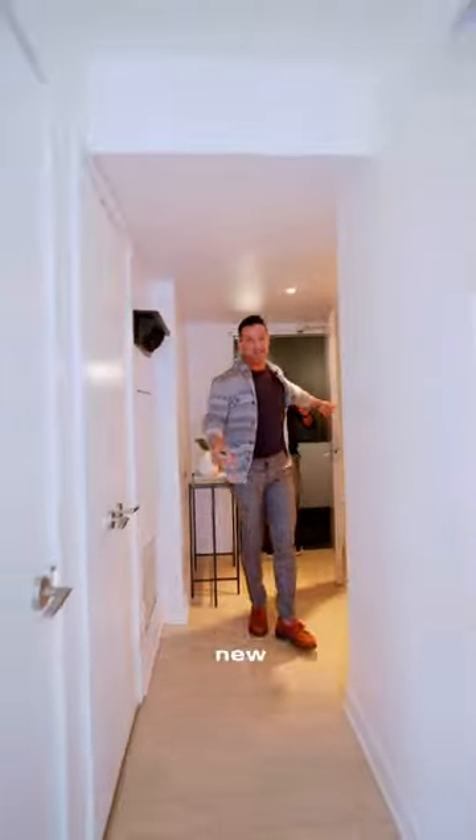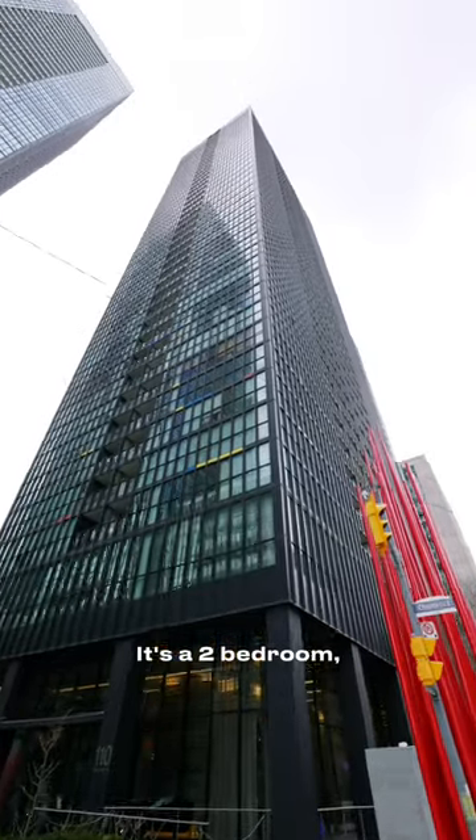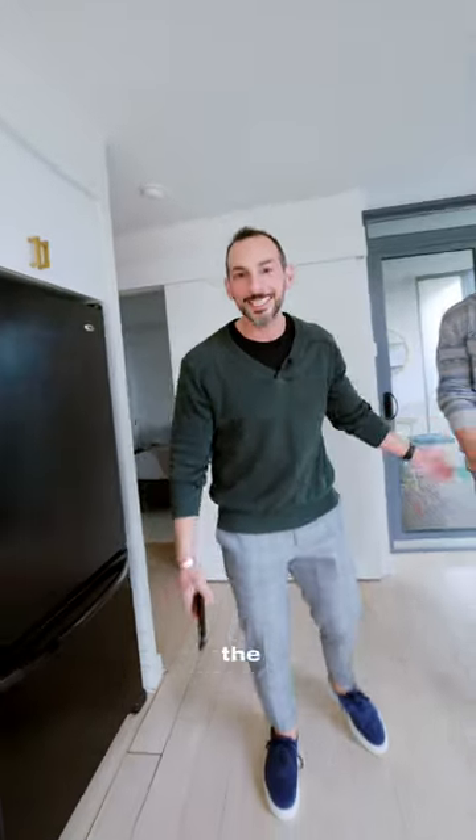Hey guys, welcome to our new listing right downtown — this is 110 Charles Street East. It's a two-bedroom, two-bath with floor-to-ceiling windows and so much natural light.